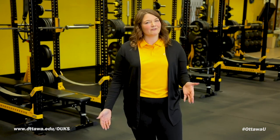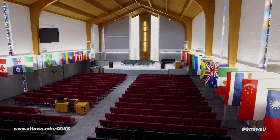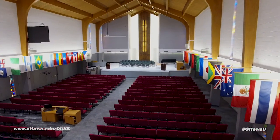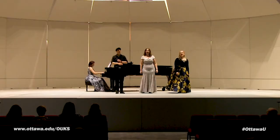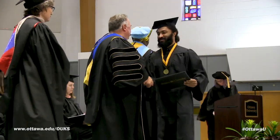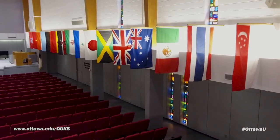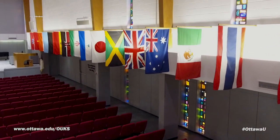Jose, tell us about Fredrickson Chapel. This newly updated facility is home for the Braves Music Department performances, as well as other events including guest speakers, musical theater, convocation, and commencement. The flags that line the main chapel represent home countries of graduates from throughout Ottawa University's history.